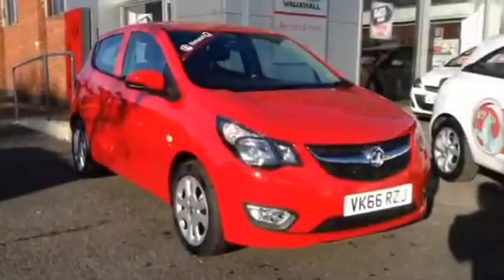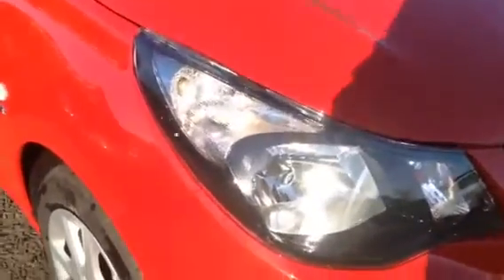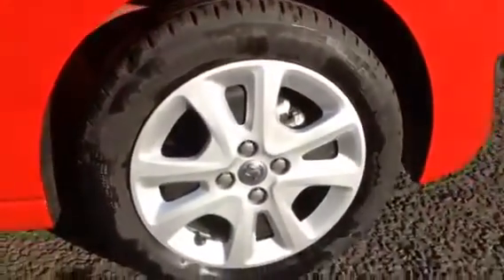Welcome to Bayless Vauxhall. Here you are viewing a 2016 Vauxhall Viva SE AC. Here you can see the vehicle is fitted with daytime running lights, and 15 inch steel wheels with wheel trims.